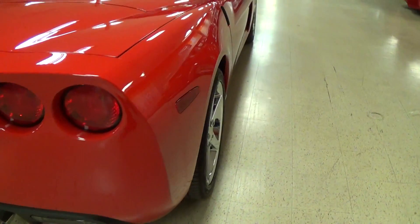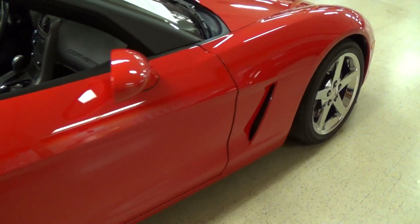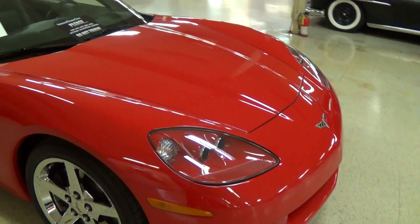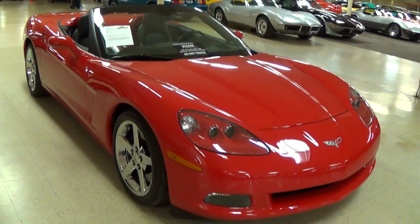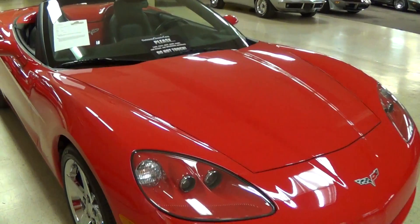Just a really sharp-looking car all the way around. And with 6,000 original miles, you would have kind of expected it to look near perfect — which it does. This particular car is powered by the 400 horsepower LS2, putting out about 400 pound-feet of torque as well. Let me go ahead and pop open the hood and we'll take a look at that.